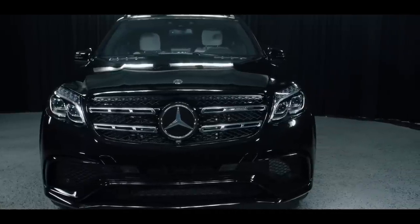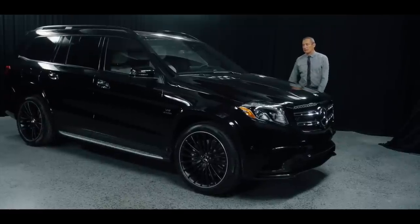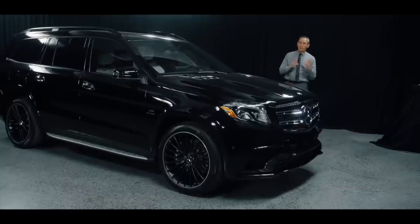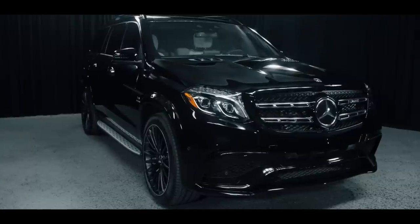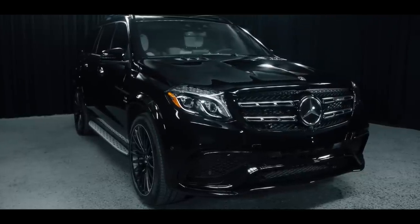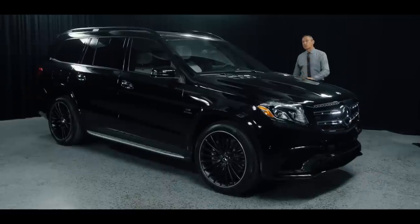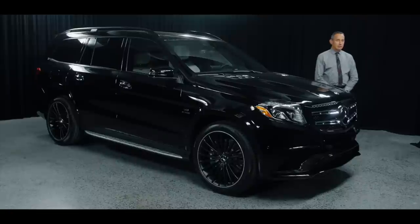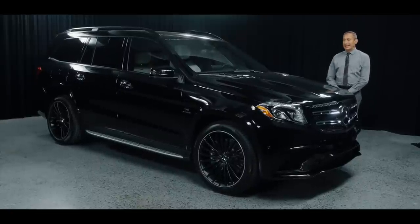So what are the significant things about this vehicle? Well, I'm sure you already know this is a 6.3-liter hand-built V8 by AMG. One technician put together this entire engine by itself, and right now it's powering this beauty at 577 horsepower and 561 pound-feet of torque — which I think it's safe to say we all agree is significant and that's a lot.